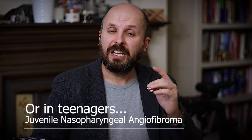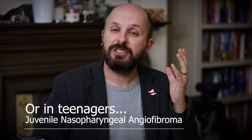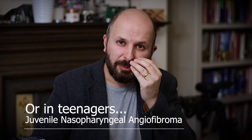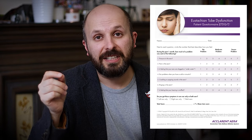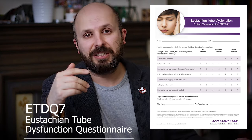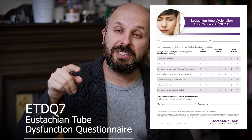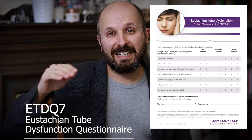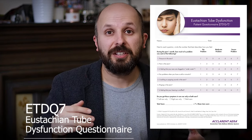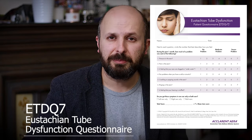In adults, a unilateral or one-sided Eustachian Tube Dysfunction, particularly with a problem in the nose, means you ought to see your doctor. There is a questionnaire called the Eustachian Tube Dysfunction Q7 — I'll put a link up here. There are seven questions, and if you score over 21, it's worth seeing a doctor and getting treatment, particularly if it's been going on for more than two or three months.